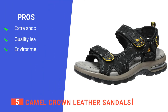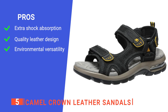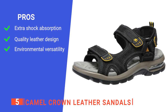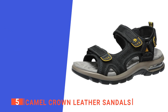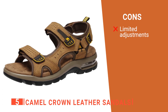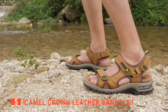Its pros are: its heel has an extra built-in absorption sole to alleviate the strain on the feet, knees, and hips. Its flexible sole makes the Camel Crown comfortable so you can wear them longer before any discomfort occurs. And its ability to freely walk through water makes the sandal more versatile while hiking. However, the adjustment straps are short, which makes adjustment more difficult. The Camel Crown Leather Sandals are versatile, comfortable, and highly convenient for hiking.